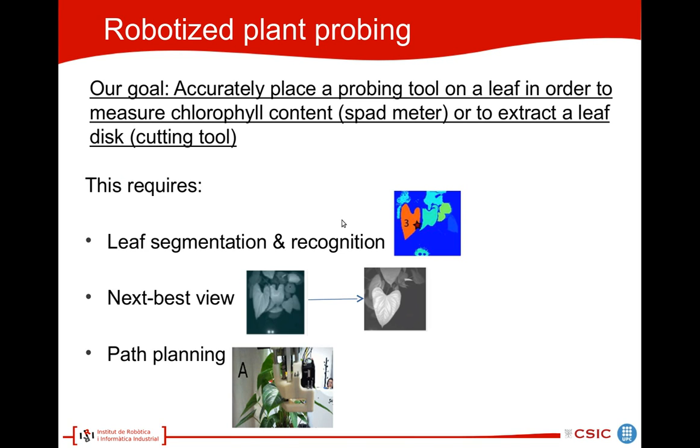In robotized plant probing, our specific goal is to accurately place a probing tool on a leaf in order to measure chlorophyll content with a spad meter or to extract a leaf disc with a cutting tool. This cutting tool has been specially designed and manufactured using a 3D printer in our institute. The spad meter has been adjusted so that it can be mounted on the robot. To reach this goal, we use basically three methods.